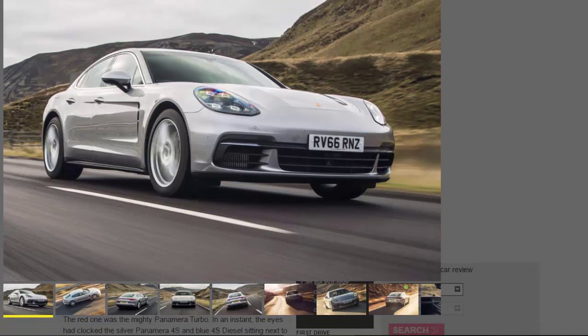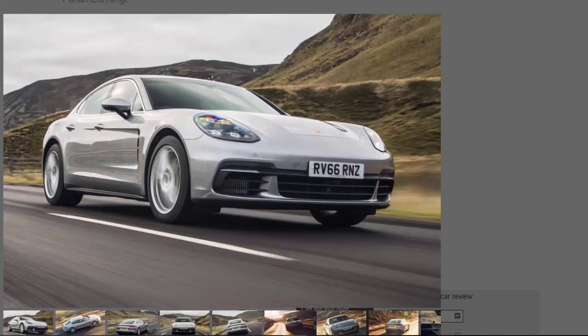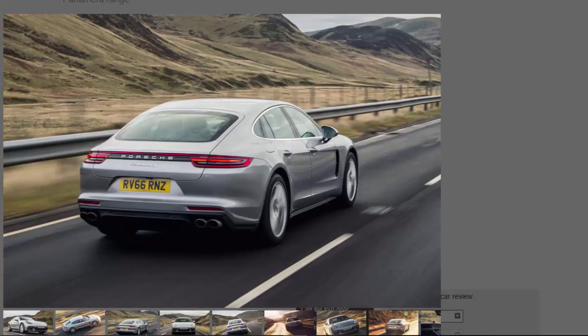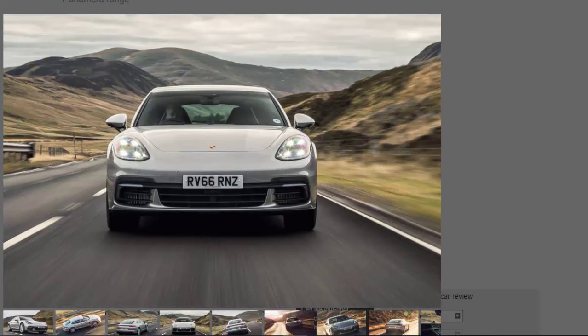There they were, all three lined up neatly in the car park, and a man from Porsche shouting: which one do you want first? For decades of trying to purge the gluttonous juvenile within and still he lives on — without a moment's hesitation the reply was: the red one please. The red one was the mighty Panamera Turbo. In an instant, the eyes had clocked the silver Panamera 4S and blue 4S diesel sitting next to it, and the frontal lobe had dismissed them as underlings.